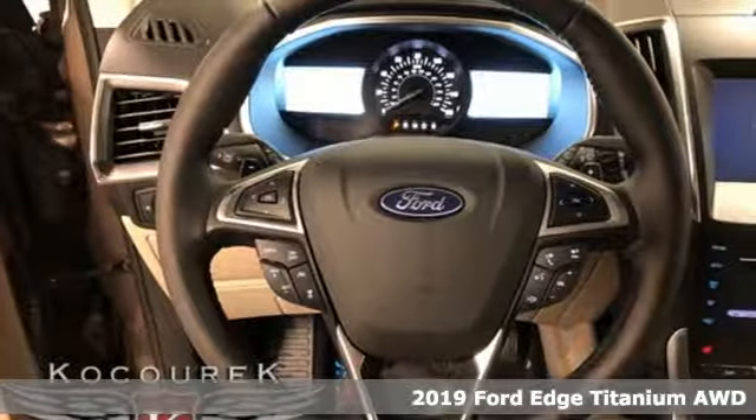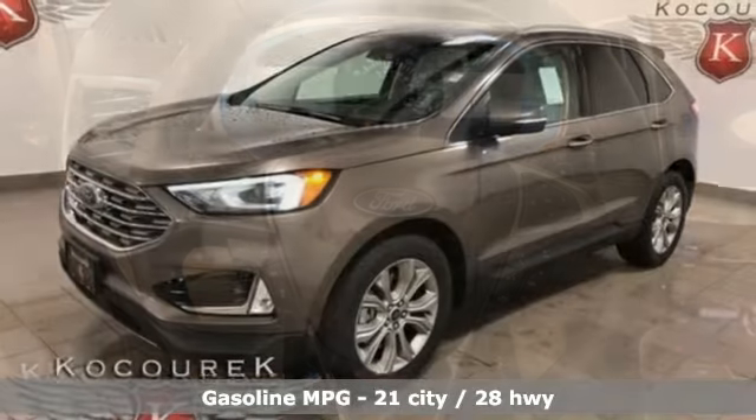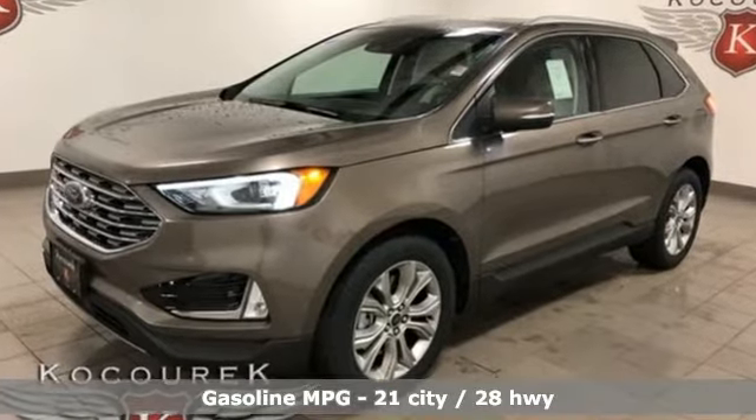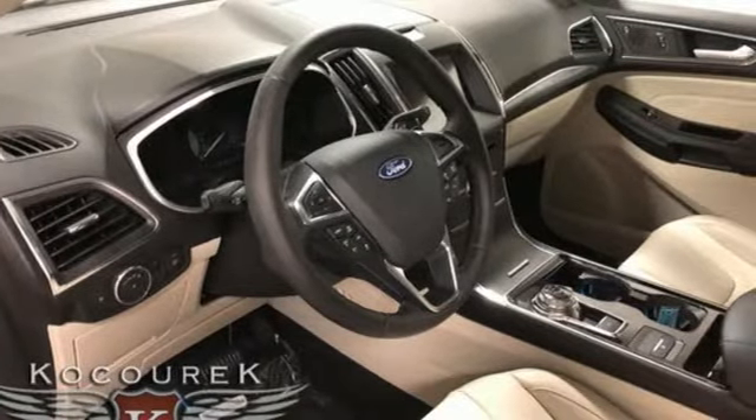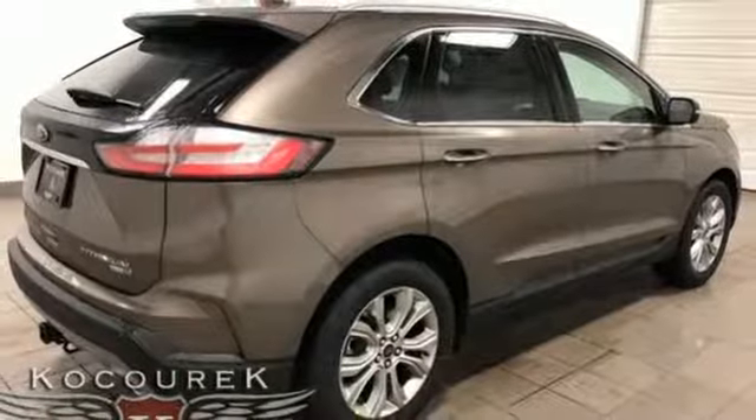It comes with all the amenities you need: streaming audio, doors and push-button start proximity key, front heated leather bucket seats, configurable instrument gauges, Wi-Fi hotspot, and dual zone climate control.